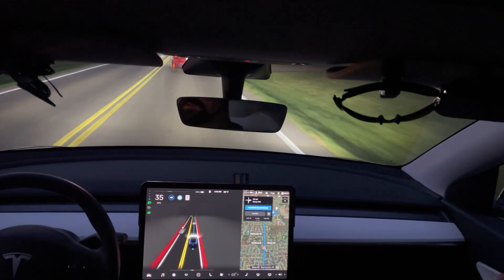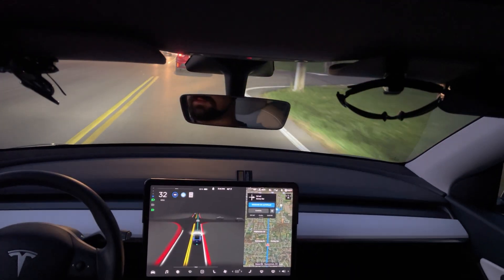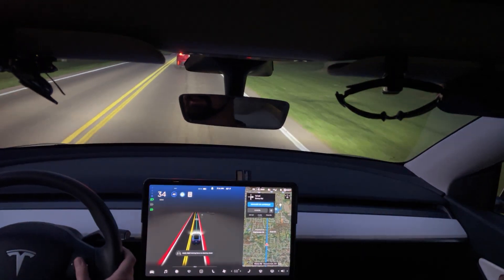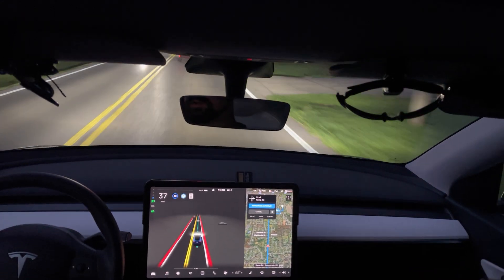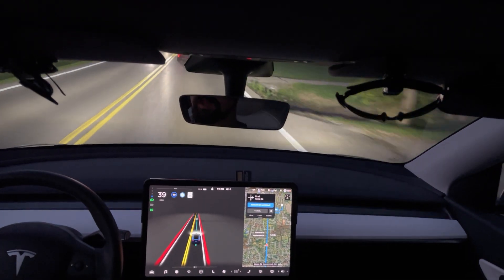I feel like it's following a little closer than it has in the past, but maybe not — maybe it's just annoyed because the car ahead is going so slow. Are you still in aggressive mode? No, I turned the lane changing down to progressive — one step down from Mad Max.